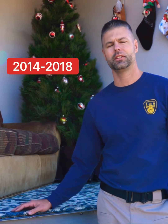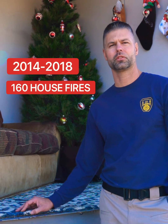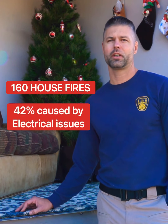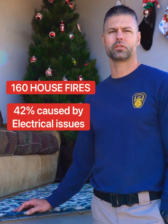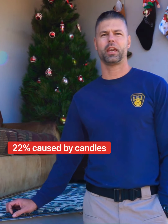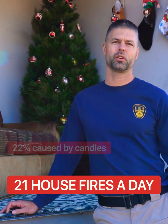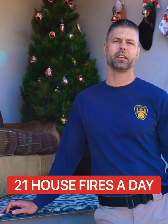In this video, we've got a tree that we've had drying out for about two weeks, set up like a typical living room. Some stats on fires in the United States: from 2014 to 2018, there were about 160 house fires caused by Christmas trees. 42% were caused by electrical issues or electrical lighting, 22% were from candles. And another interesting fact — about 21 house fires per day occur due to candles.